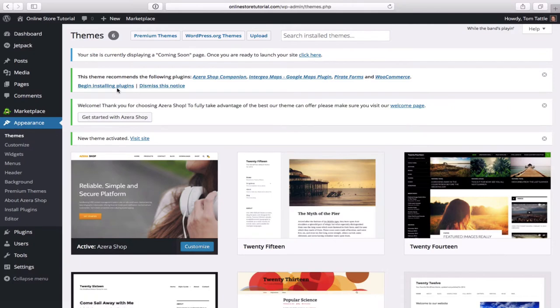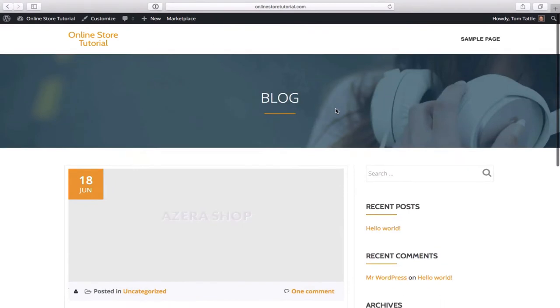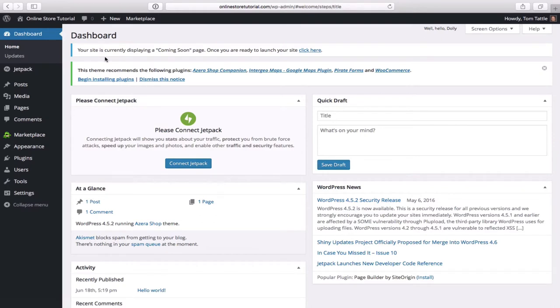When we install this theme and return to the dashboard, you'll see a message in green: 'This theme recommends the following plugins.' Simply click on 'begin installing plugins'. To install them, tick off each of the four plugins, then under Bulk Actions click install and then apply. With WordPress, we not only have to install them, we also need to activate them. The installation process starts and they'll be installed. Then return to the required plugins installer, select all of them again, and under Bulk Actions this time click activate, then apply.